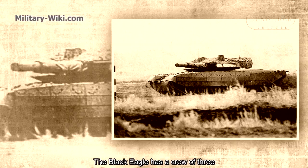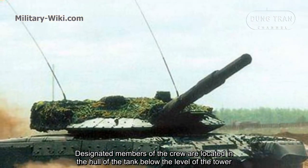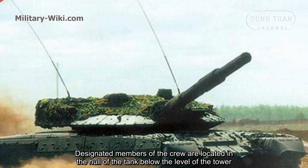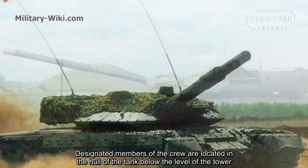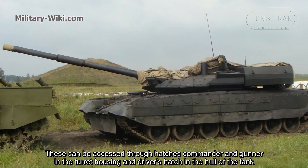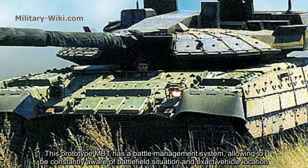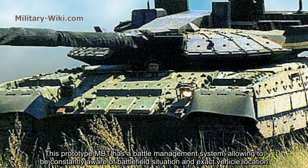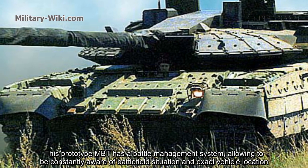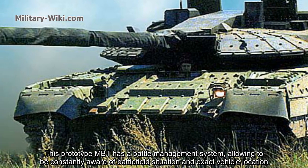The Black Eagle has a crew of three. The crew members are located in the hull of the tank below the level of the turret. Access is through hatches for the commander and gunner in the turret housing, and a driver's hatch in the hull. This prototype MBT has an improved management system, allowing the crew to be constantly aware of the battlefield situation and exact vehicle location.